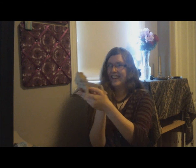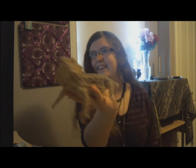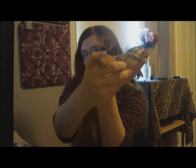This is George. Actually, he's my sister's lizard. He's a bearded dragon. And if you haven't noticed, he doesn't have all of his tail — it's stubby.